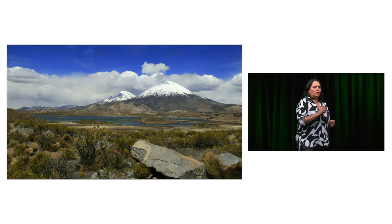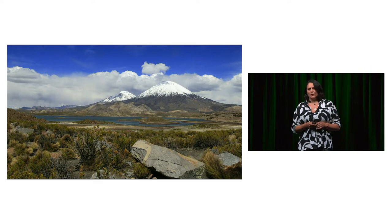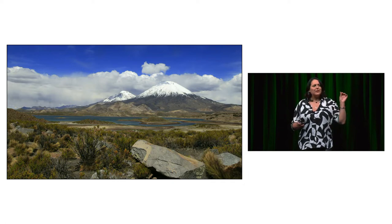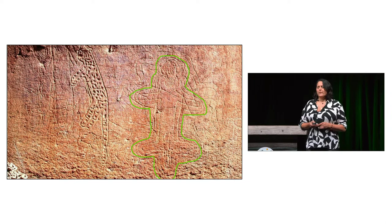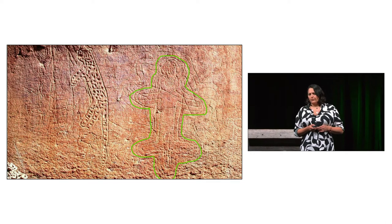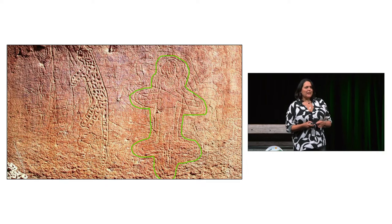Just picture this: when your own house cat decides to take a nap in a hiding spot, you're going to turn your house upside down to find him or her. Imagine trying to find a small wildcat that is just a little bit bigger than a house cat in a landscape like this. We started working with communities and very early on found out that the Andean Cat is sacred for native communities — considered the communicator of the Apus, the spirits of the mountains.